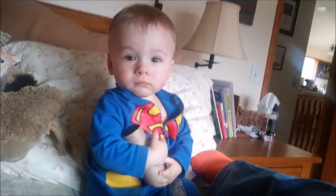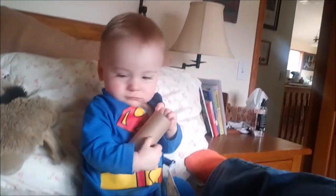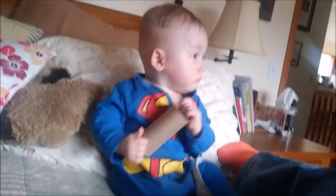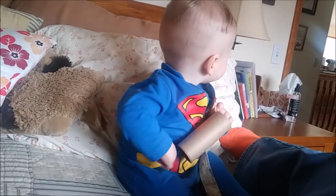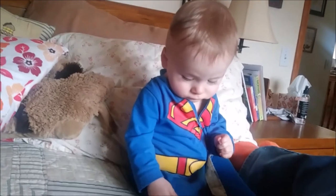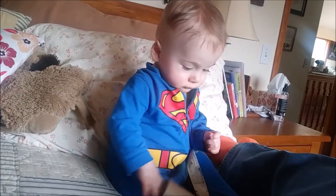Gideon's looking at all the toilet paper rolls I was showing him. We're going to plant some more seeds after I get them all collected and cut up, but he thought they were a pretty good toy, didn't you, Gideon?